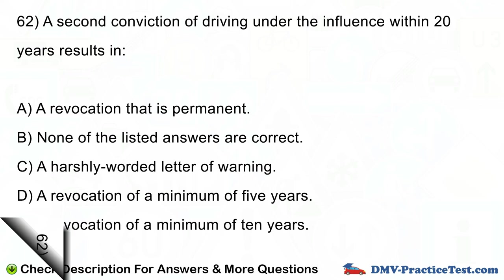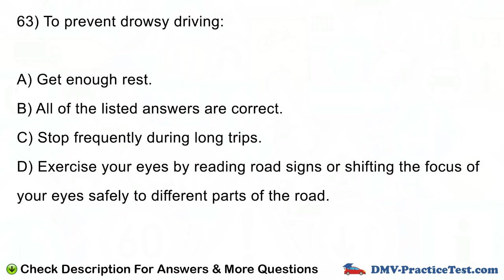Question number 63. To prevent drowsy driving: A. Get enough rest. B. All of the listed answers are correct. C. Stop frequently during long trips. D. Exercise your eyes by reading road signs or shifting the focus of your eyes safely to different parts of the road.